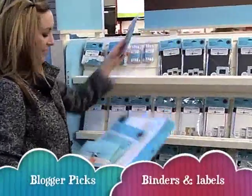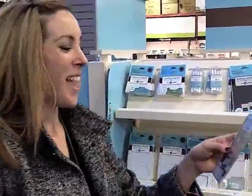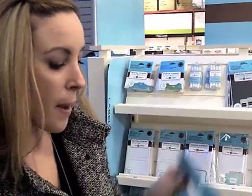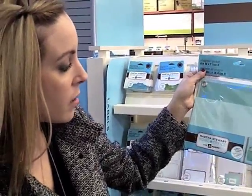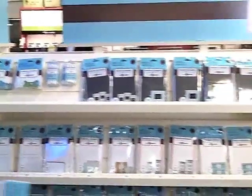So we're at the Martha Stewart launch at Staples. Vera, what are you buying? Everything. I'm getting chalkboard labels, pockets that I can actually hang on my wall to clear up my desk, an organizer, and the binder. Did you see the binder? I saw the binder, I loved it. My life will be organized.